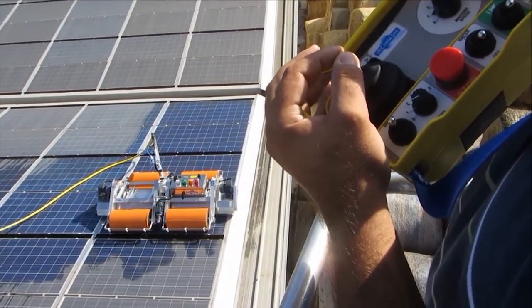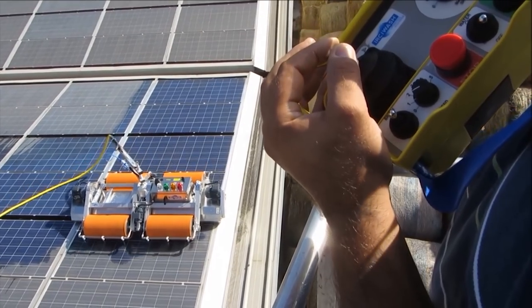With the Bidimec IRCHI WashBot, you can wash 20,000 square feet of PV panels an hour. The larger the job, the better we perform.